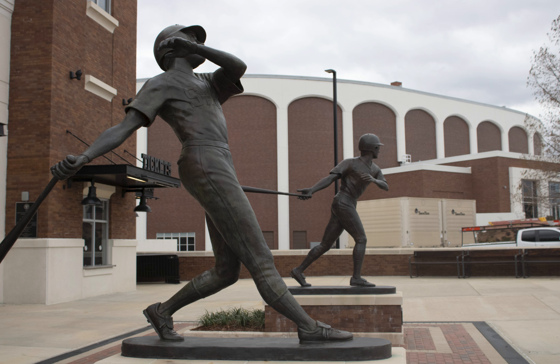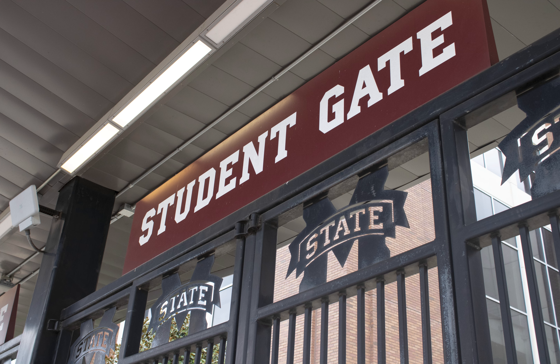These are the statues outside of the Noble Field for baseball. And then this is a student gate at Davis Wade, which is our football stadium.